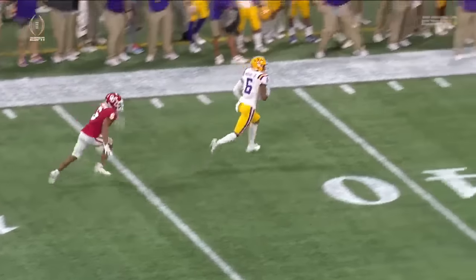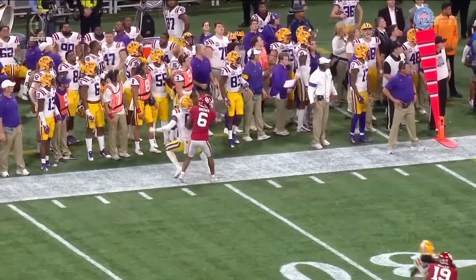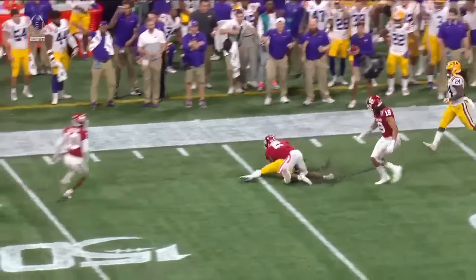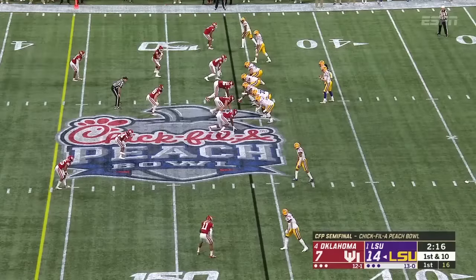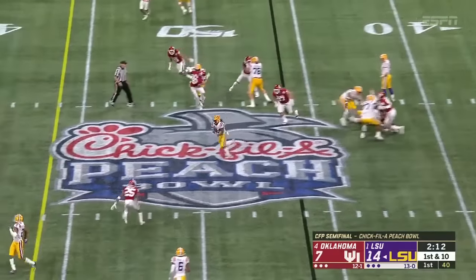Caught by Terrace Marshall — but Terrace Marshall was out of bounds. He was out of bounds and was not forced out. He comes back in and makes a catch. Trey Brown was in coverage.